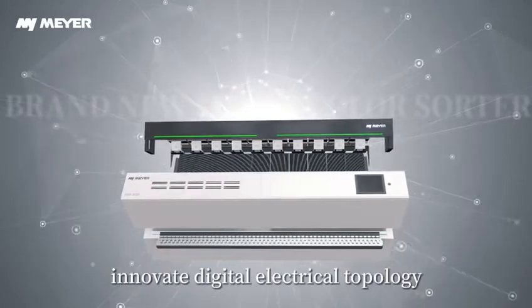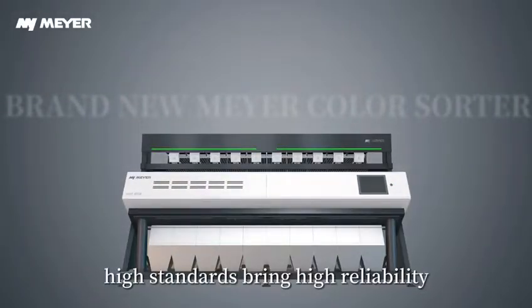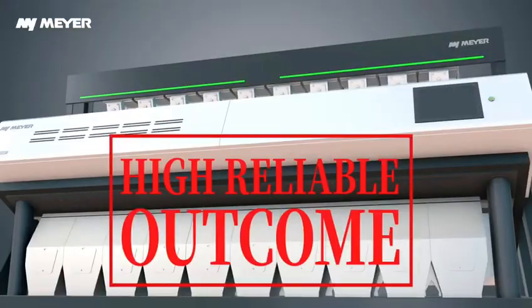A cutting-edge control system innovates digital electrical topology. High standards bring high reliability: high reliable operation, high reliable structure, and high reliable outcome.